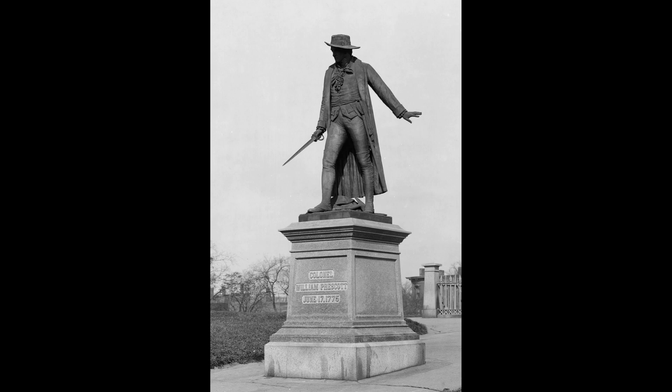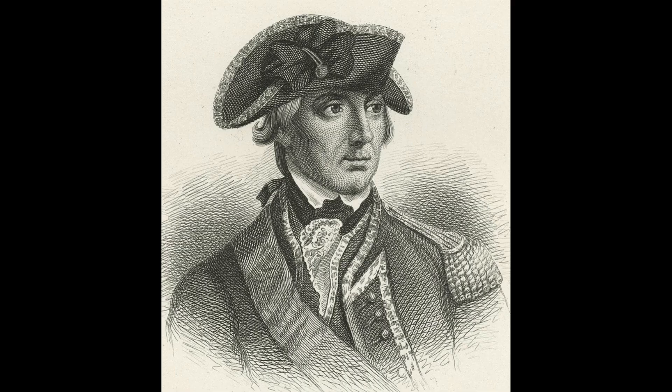Prescott was ordered to fortify the better choice of Bunker Hill, but he ignored this. They constructed 6-foot-tall earthworks and placed a stake 100 feet away from these earthworks, so that when the British passed it, they knew to open fire. This was to conserve ammunition, as they only had a limited supply.